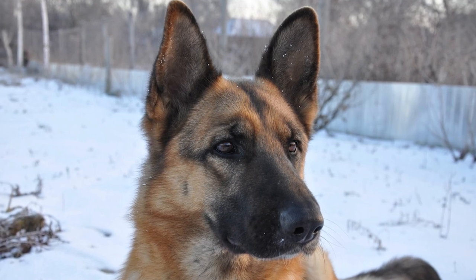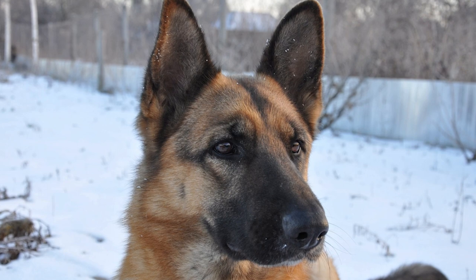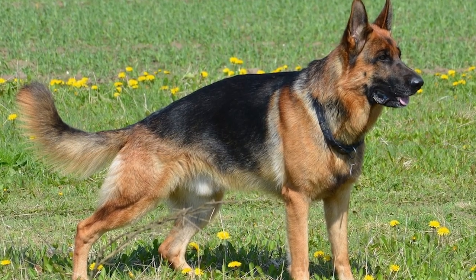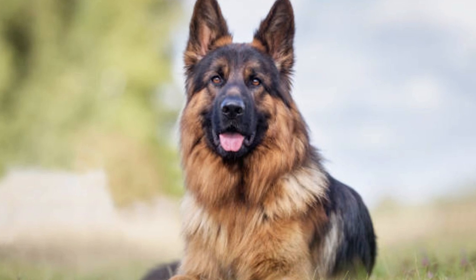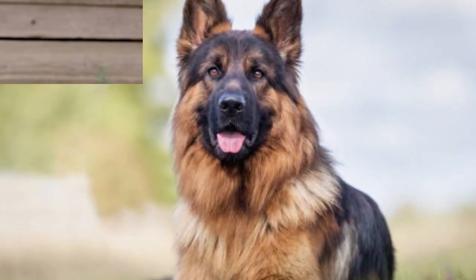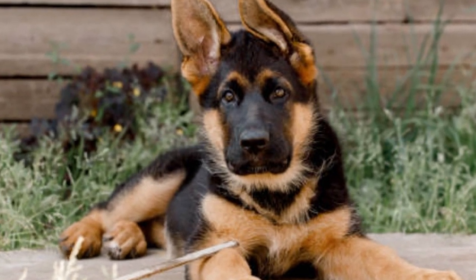Number 9: Schutzen German Shepherds. Originally bred for the sport of Schutzhund, now IPO, these dogs are characterized by their strong work ethic, intelligence, and versatility. They excel in obedience, tracking, and protection work. Suitable for active individuals interested in dog sports, advanced training, and engaging activities that challenge the dog's mental and physical abilities.